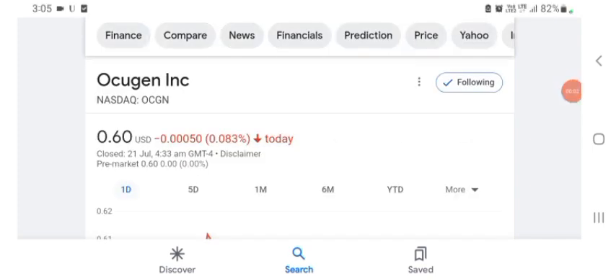Hello guys, welcome back to my YouTube channel. In this video we are going to talk about Oxygen stock. I am going to take a look at the fundamentals of this company and also take a look at the chart of the company, just to see how this company is going, so you know it's worth your risk of investing.